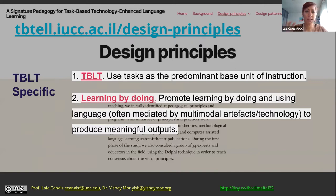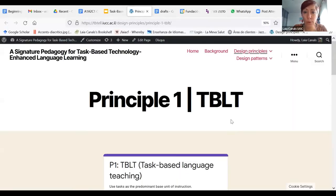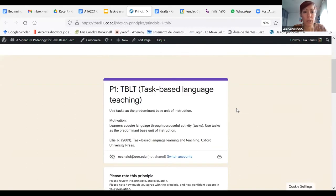We will present the design principles and I will explain one or two of them so you see how they are formulated. First we have design principles that are task-based language teaching specific. For instance, the first and obvious one — if you click on the principle it will take you to the website — basically says: use tasks as the main unit of instruction.